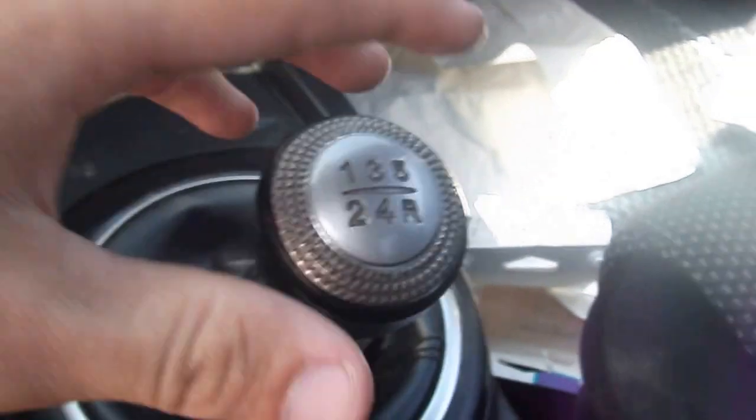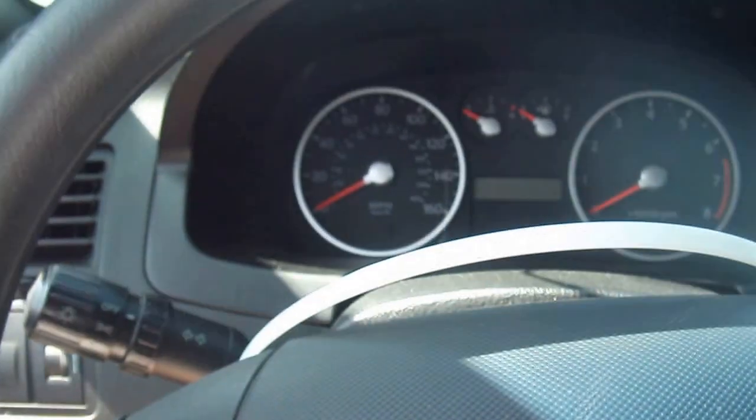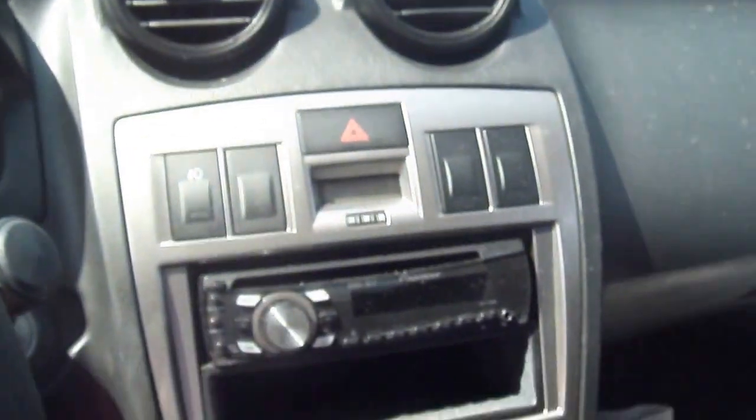This is the first shifter I've ever seen where you don't have to push it up or down or do any specific movement to put it in reverse, which is nice. You have a basic six-speaker system.